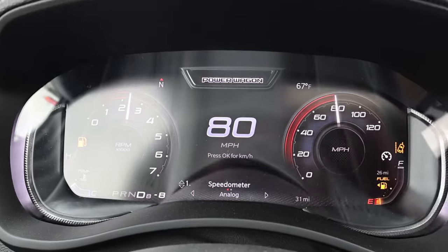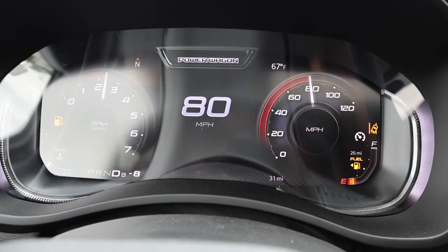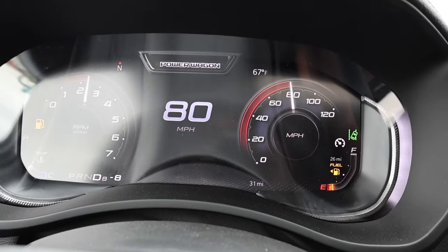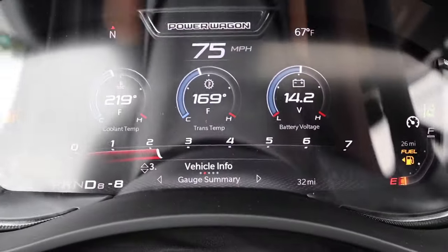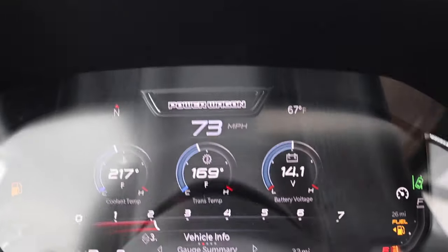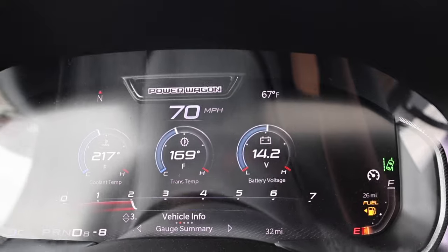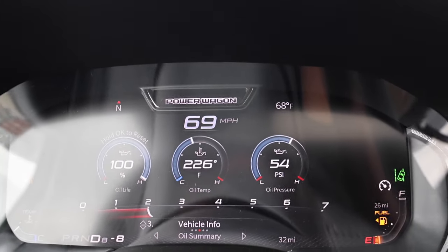Here are the RPMs at 80 miles an hour — we're just under 2,500 RPMs, and that's going to be because of the 4.10 rear end. Here are some of the temperatures: coolant is at 217, trans at 169, and oil temp is 226. I like that — not bad at all.